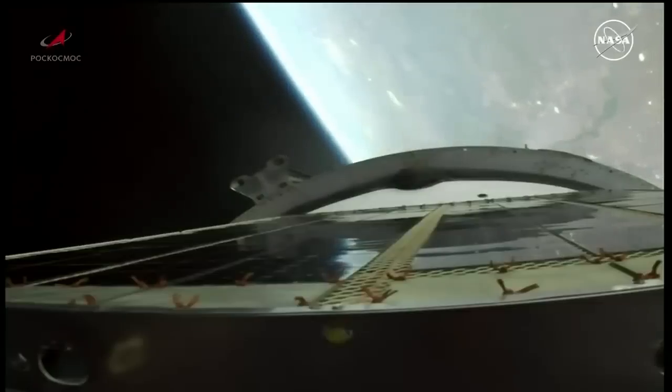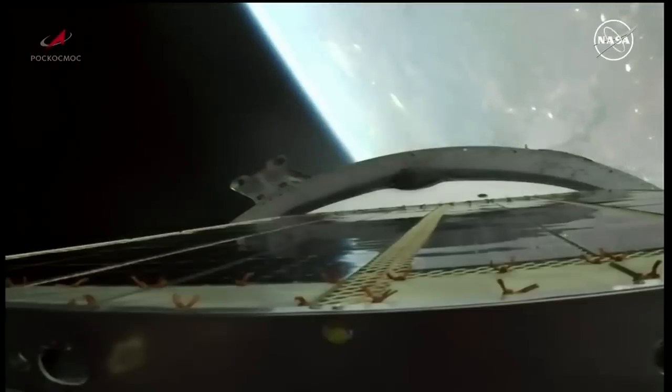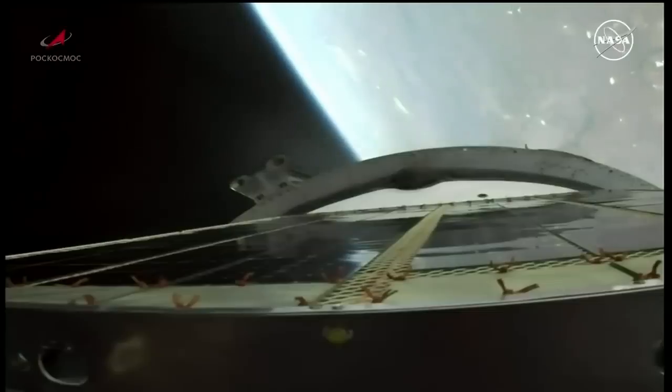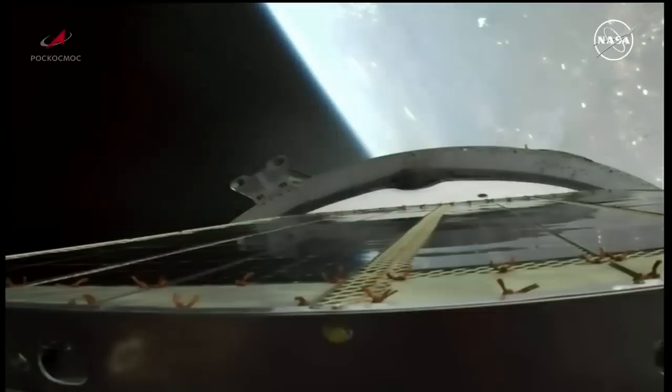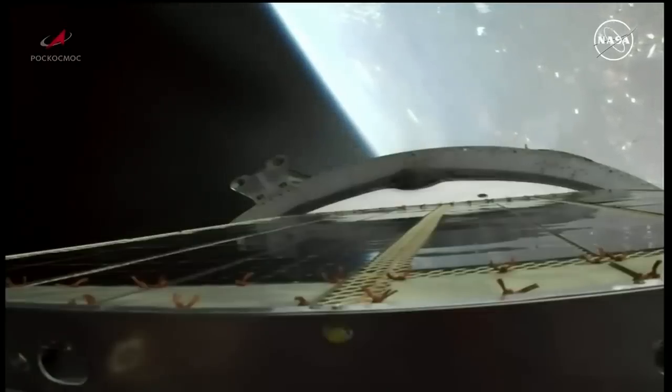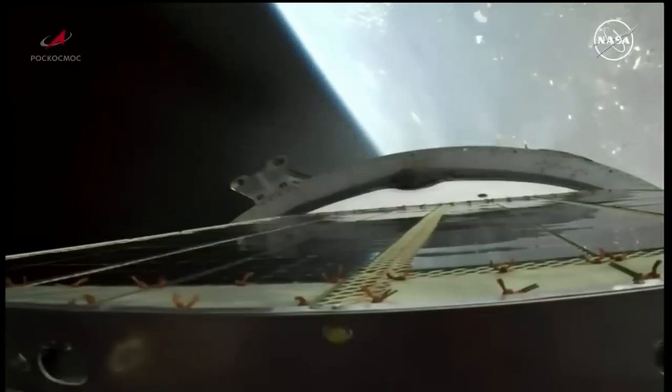Good third stage performance. Liftoff was timed perfectly, right on time at 4:42 and 59 seconds a.m. Central Time, which was 2:42 and 59 seconds p.m. at the launch site in Baikonur. Six minutes into the flight, everything proceeding on track. Yaw, pitch, and roll for the third stage right on the money.